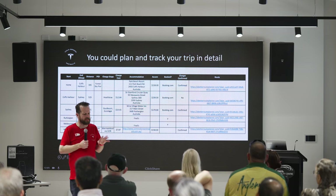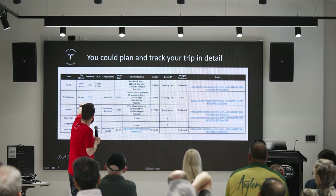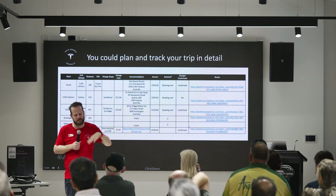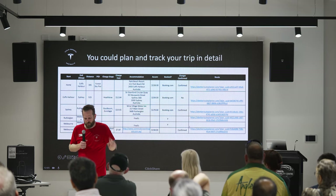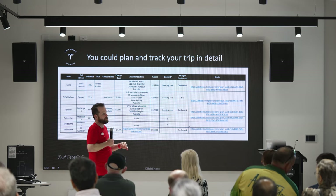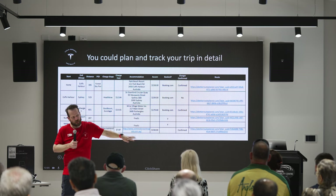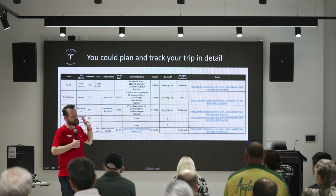The other phrase that goes hand in hand is 'always be navigating.' Use the navigation of the car — put the address you're going to into the navigation even if you know where you're going. That will tell the car where you're going, and it will continuously calculate how much charge you'll have left when you arrive at that destination. It'll show at the bottom of the nav screen what percentage you'll arrive with.